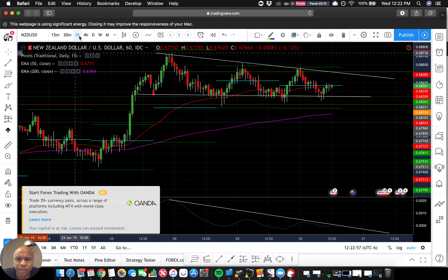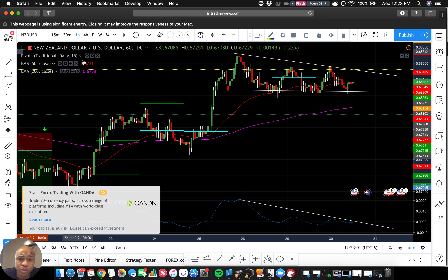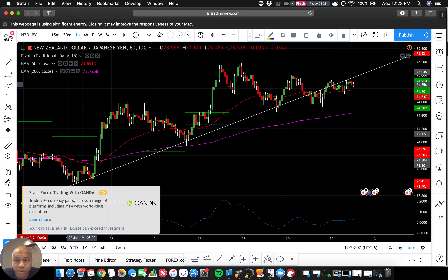Anyway, I'm going to try to anticipate a drop here. I really just want to keep a very close eye on this one because it could do almost anything, but we want to be there whenever it starts moving.